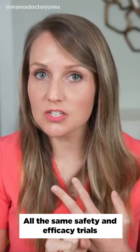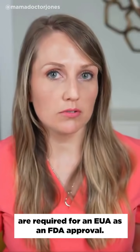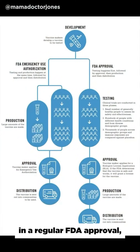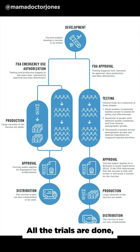All the same safety and efficacy trials are required for an EUA as an FDA approval. So what is the difference? Basically what happens is that in a regular FDA approval, you do everything stepwise — all the trials are done, then you produce the medication, then you release it.